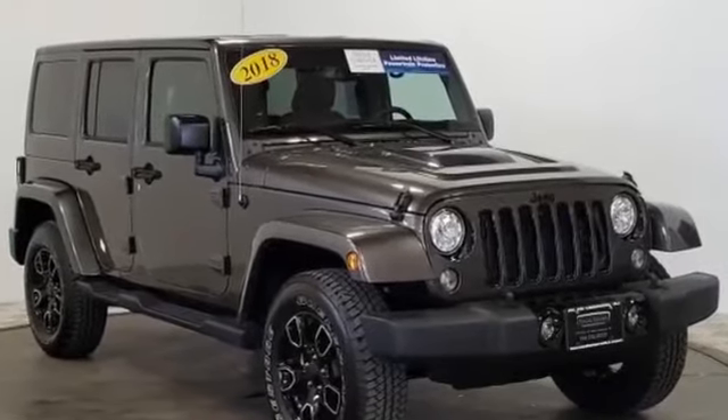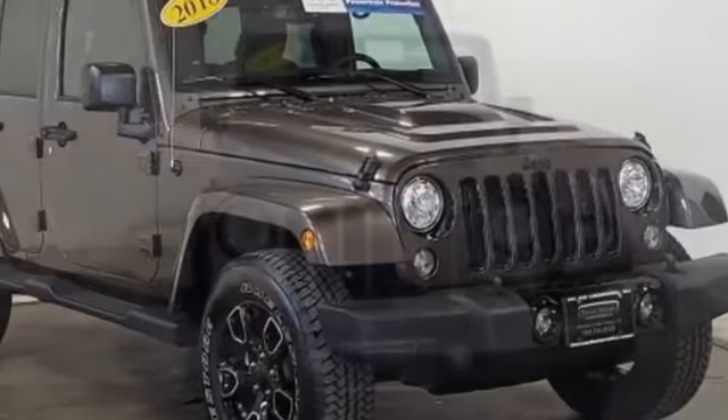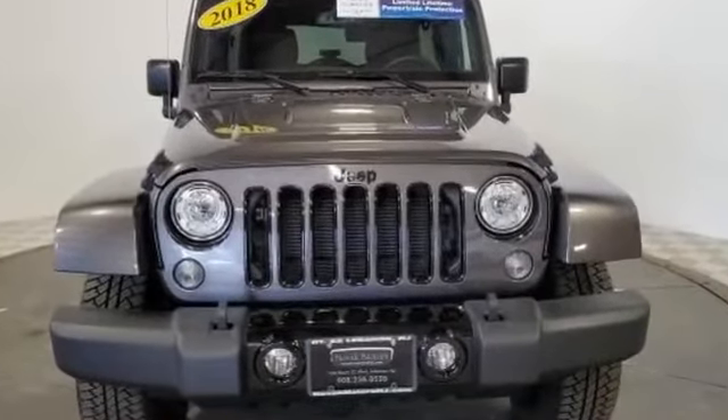2018 Jeep Wrangler JK Unlimited. With less than 9,000 miles on the odometer, this SUV offers space as well as power and performance.